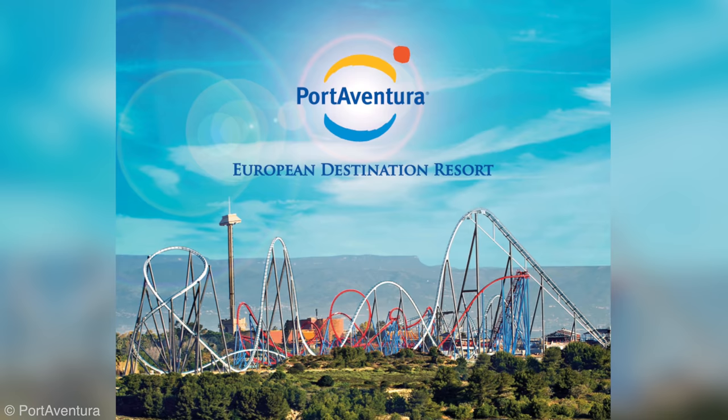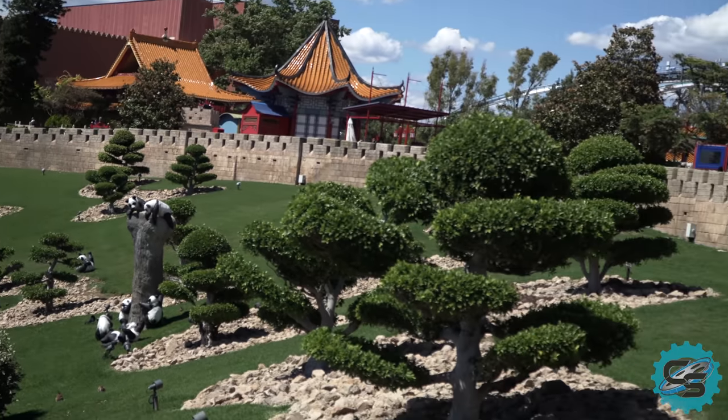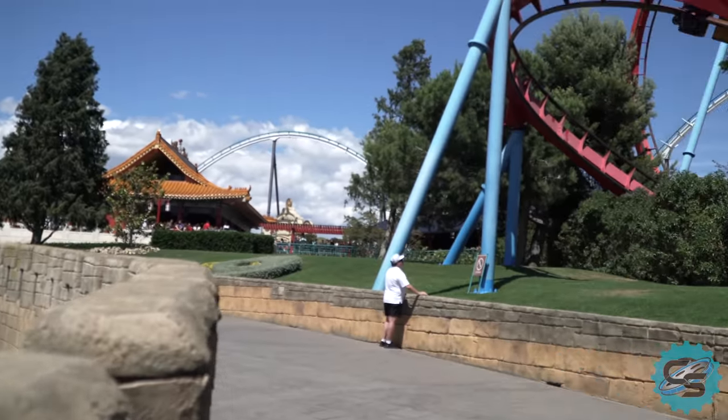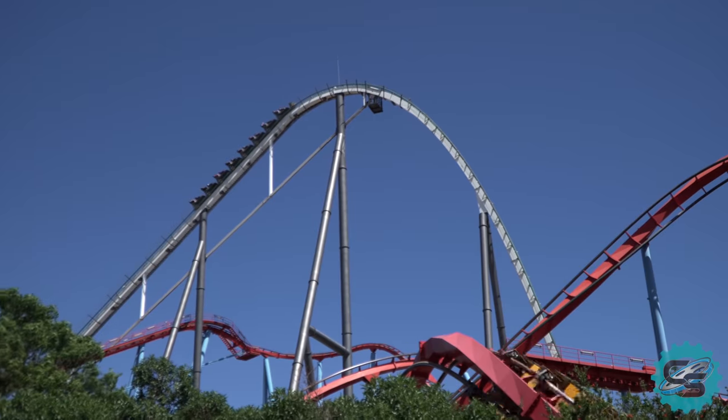The following year, the entire resort was renamed PortAventura European Destination Resort, emphasising the multitude of on-site attractions available to guests. However, this name was short-lived, lasting only until 2015.